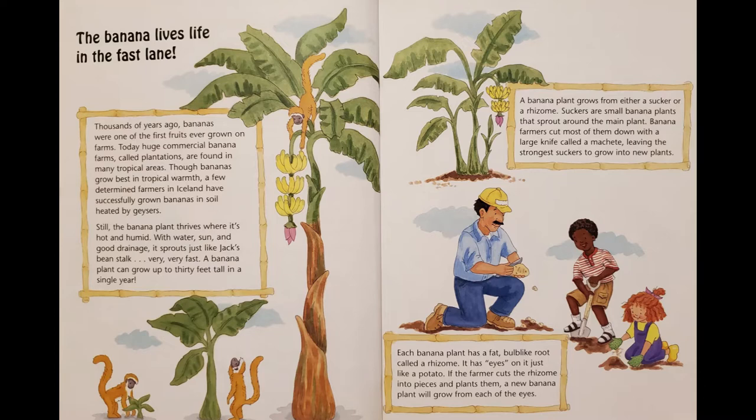Still, the banana plant thrives where it's hot and humid. With water, sun, and good drainage, it sprouts just like Jack's beanstalk, very, very fast. A banana plant can grow up to 30 feet tall in a single year.